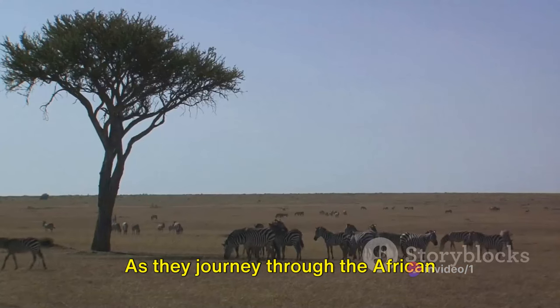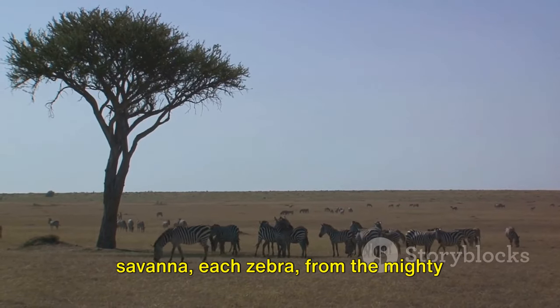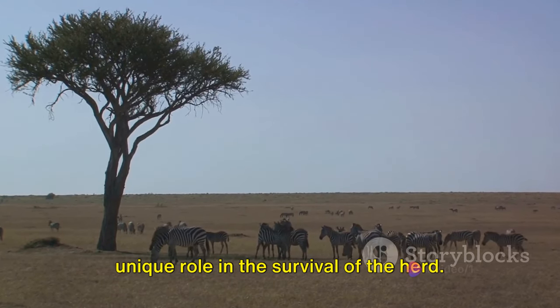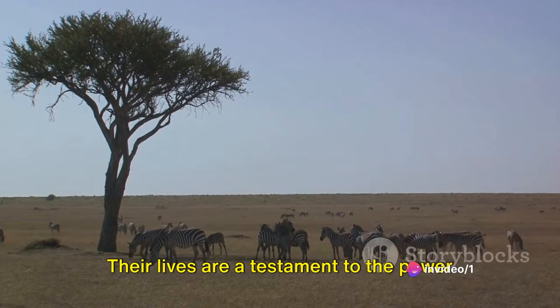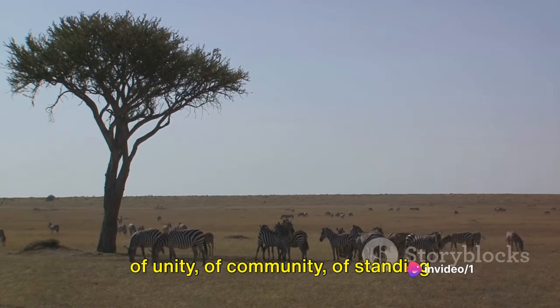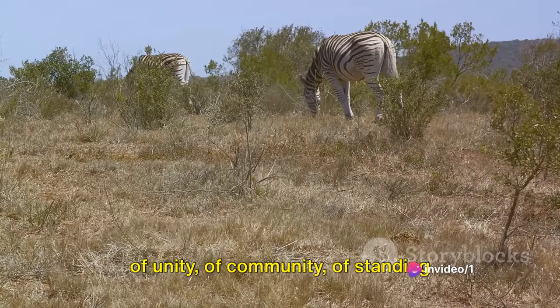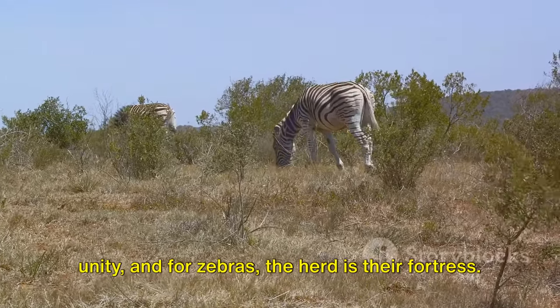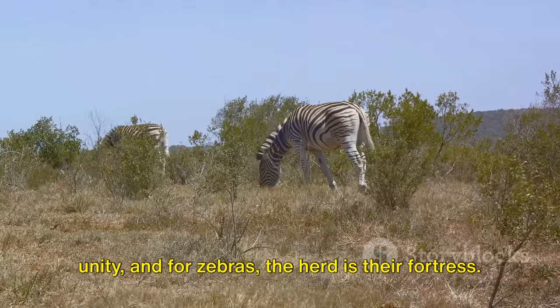As they journey through the African savanna, each zebra — from the mighty stallion to the playful foal — plays a unique role in the survival of the herd. Their lives are a testament to the power of unity, of community, of standing together in the face of adversity. In the African savanna, strength lies in unity, and for zebras, the herd is their fortress.